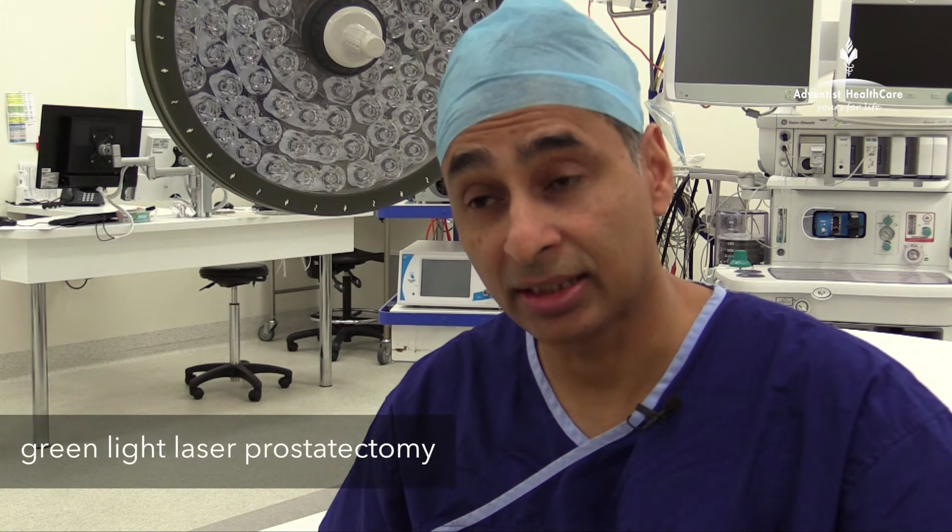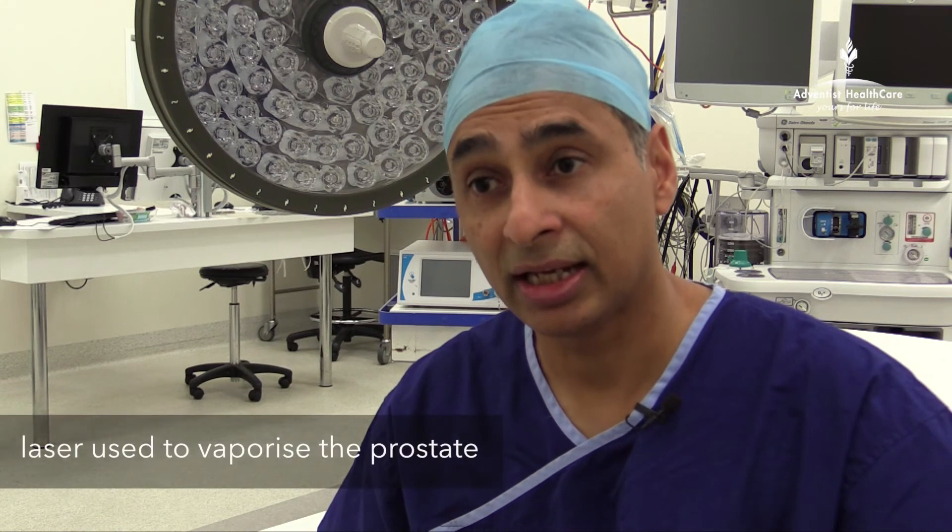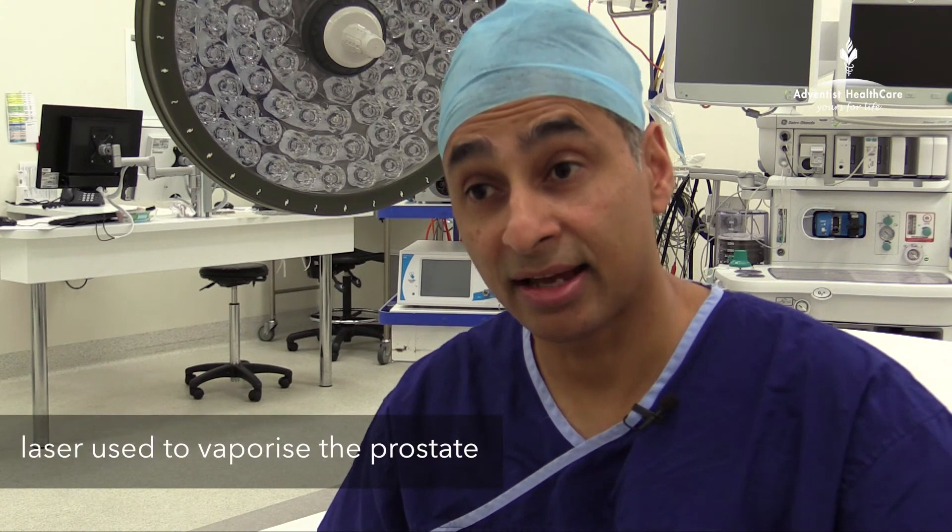Other treatment options for BPH include green light laser prostatectomy. This involves placing a telescope in the urethra and using a laser to vaporize the prostate. It is a very good treatment for patients who have been taking blood thinners.